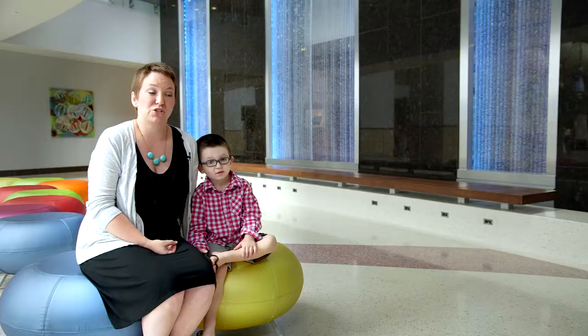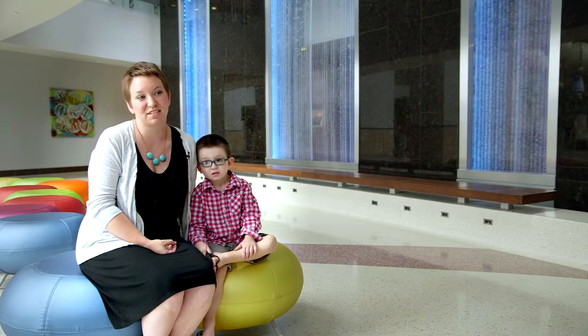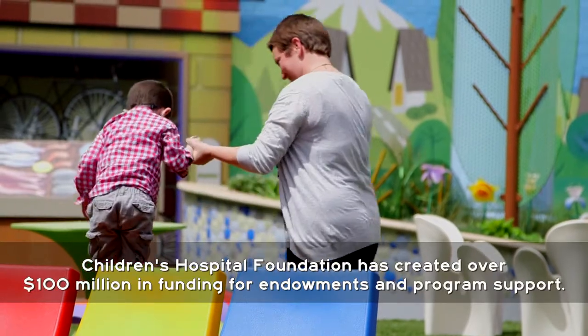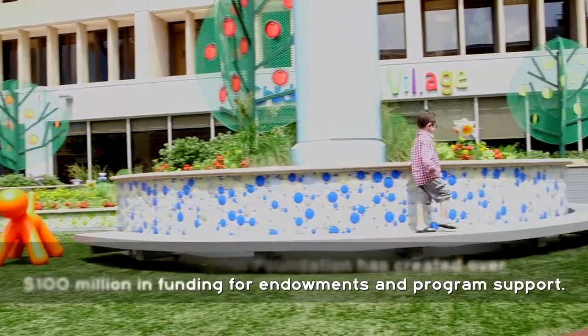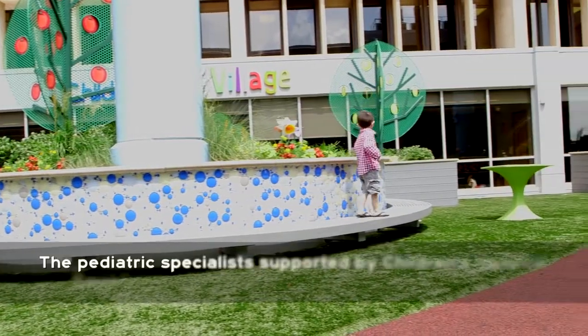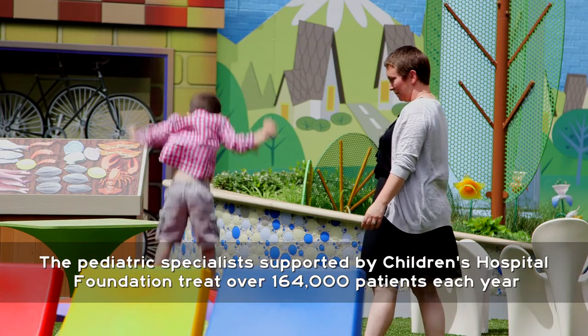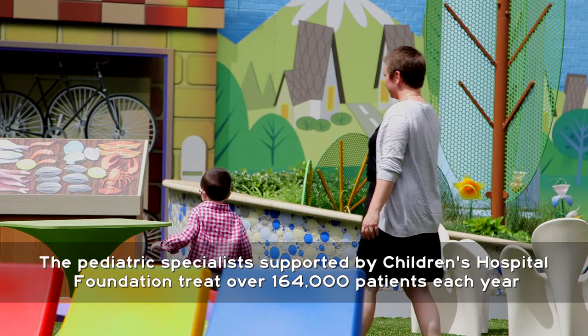And the first day we got to go home from the hospital was February 16th, 2010. Children's Hospital Foundation has been a key component of our ability to move forward with the work that we do. I came to this institution in part because of Children's Hospital Foundation and the commitment that the community has made to improving the healthcare for children in Oklahoma.